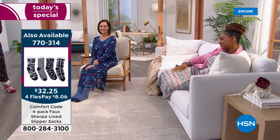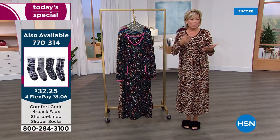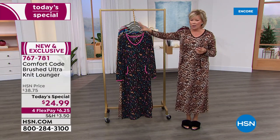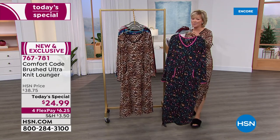Those are the faux sherpa-lined slipper socks — some know them as cabin socks from this brand that we've loved between HSN and QVC for well over a decade, if not two. It's a really special night. All those socks are coming up after this, but I want to give you an update because we are busy already.